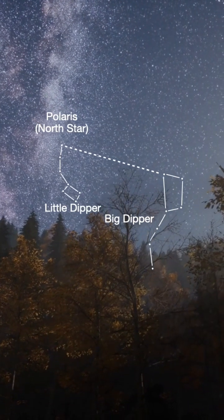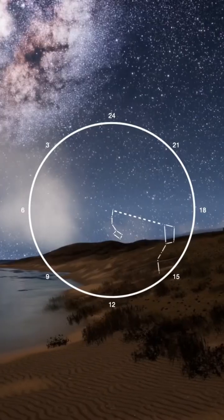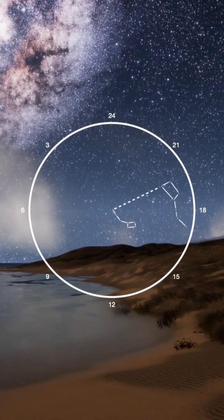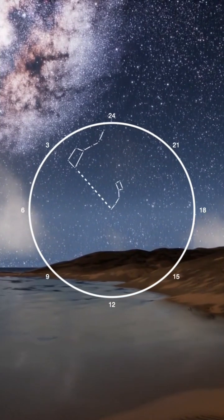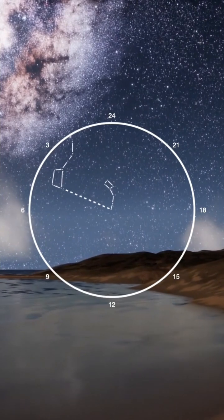which is also in the tail of the Little Dipper. The imaginary line between the Big Dipper and Polaris will serve as the hour hand for a 24-hour counterclockwise clock you'll imagine to tell the time.